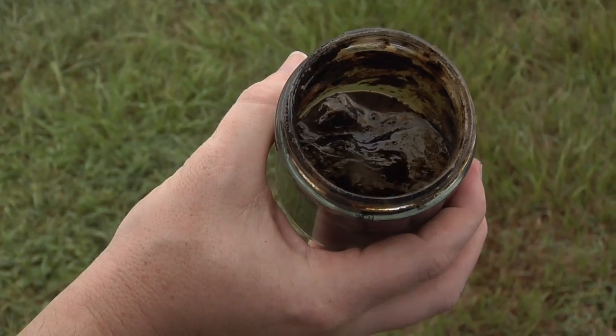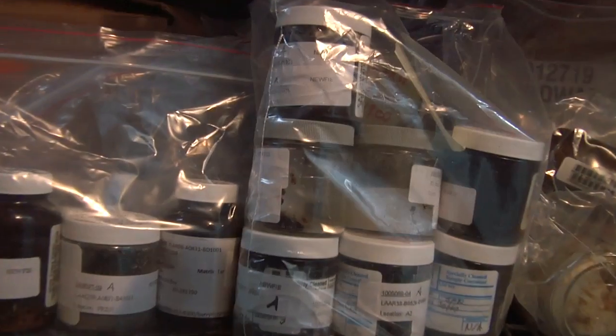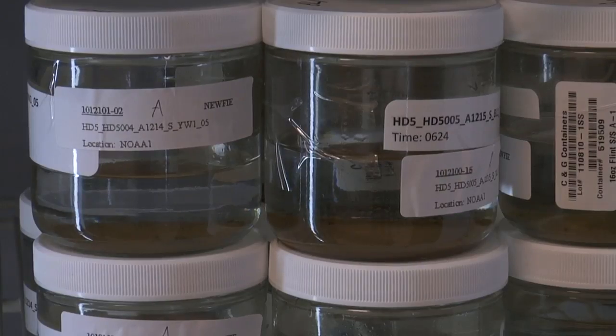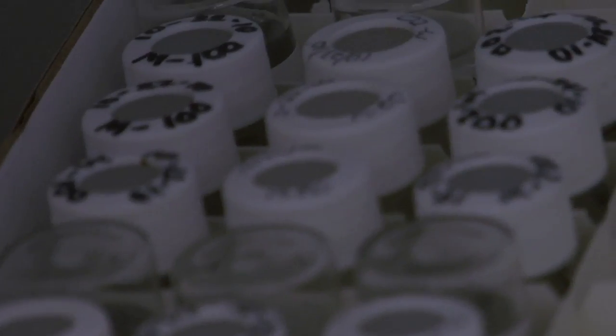One year after the Deepwater BP oil spill, state and federal agency partners have collected almost 30,000 samples to determine impacts to the Gulf's natural resources. It's an unprecedented number of samples compared to any other U.S. oil spill.